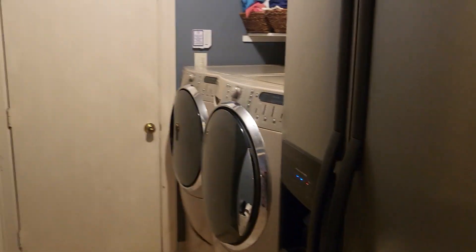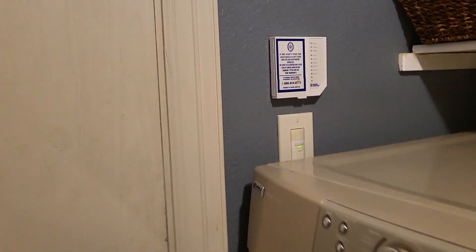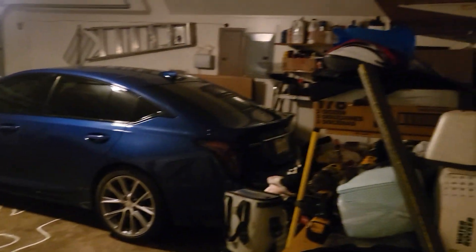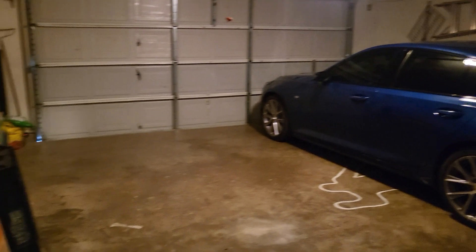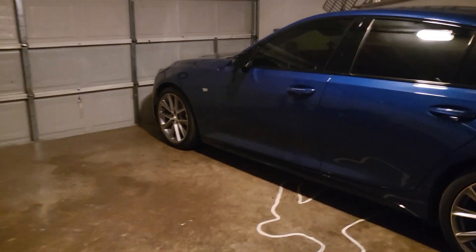Here's your laundry room, which goes out into the garage area. It's got a regular two-car garage, and there are your two hot water tanks over there.